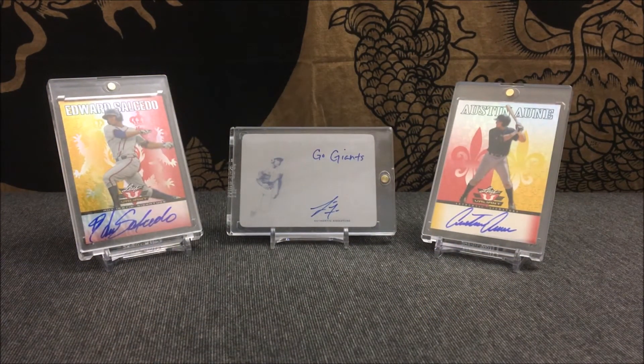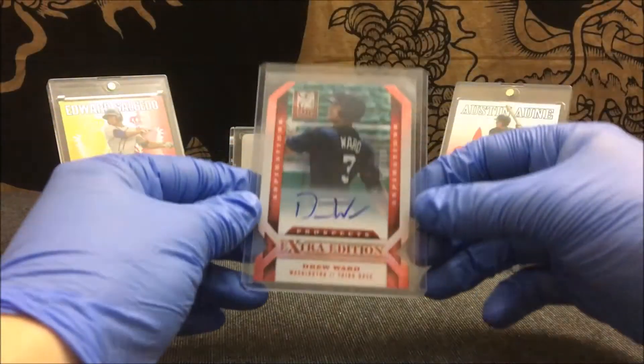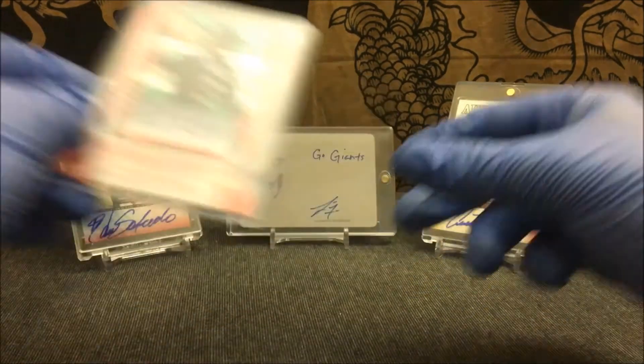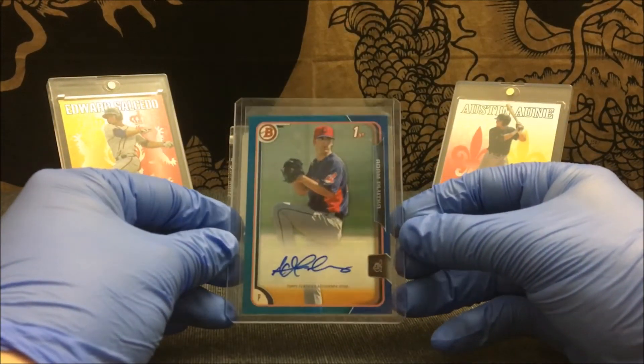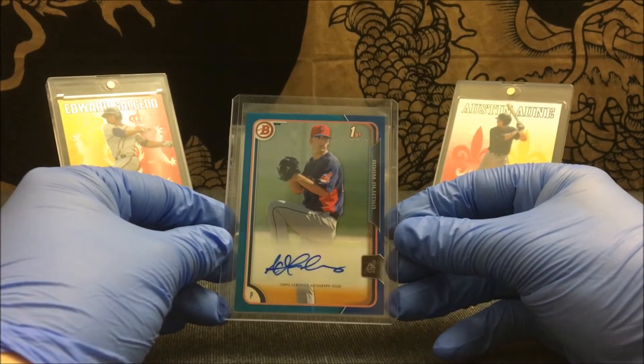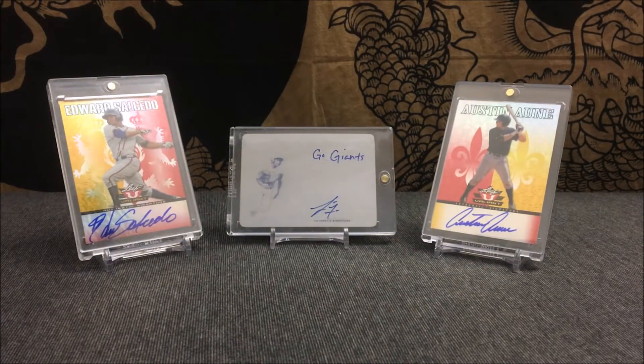We have a Bowman Chrome serial numbered out of 500 — Ryan Bolden. From 2013 Elite, serial numbered out of 100 — Drew Ward. Another Bowman card, this is from 2015 Bowman, serial numbered out of 150 — Adam Pletko. From 2014 Elite Extra Edition, serial numbered out of 799 — Sam Hentigas.